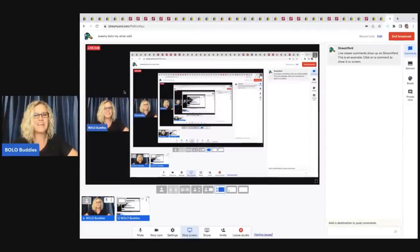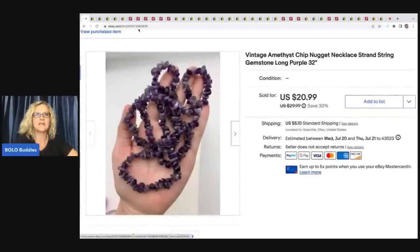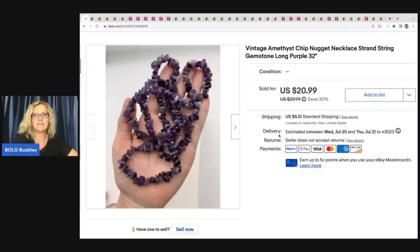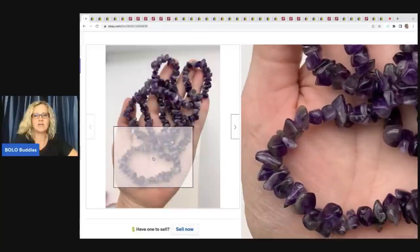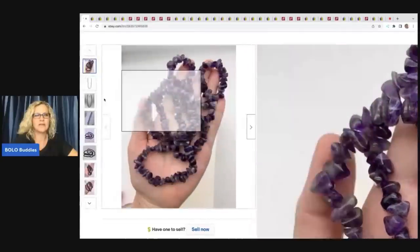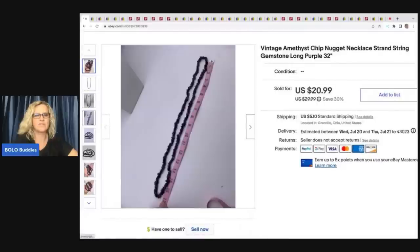Let's check out what sold on eBay and Poshmark. We are going to start with necklaces. This is a vintage amethyst chip nugget necklace strand string gemstone, long purple. These are just little amethyst chunks on a necklace — a single strand, really fun piece. I show it here with the measurements.